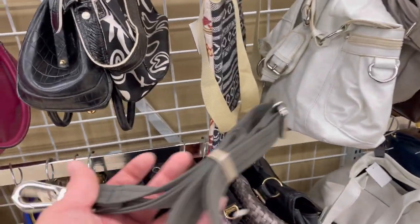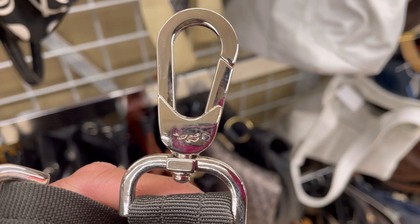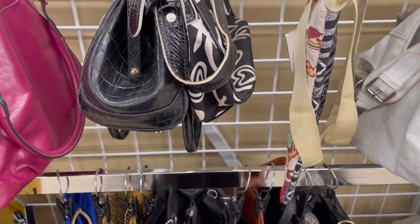I'm trying to find the bag that goes with this, because I recognize this strap — it's long and sharp. This looks like it goes with the Le Pliage Neo, I think.